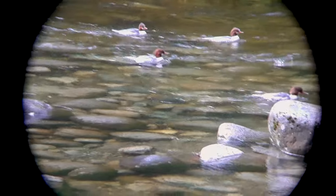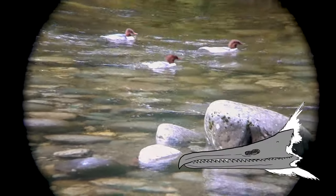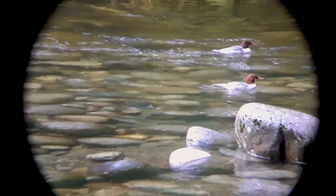They primarily eat fish. Unlike most ducks which have a flat bill, these guys have thin, narrow beaks — kind of serrated almost, to grip onto fish. Really cool bird.